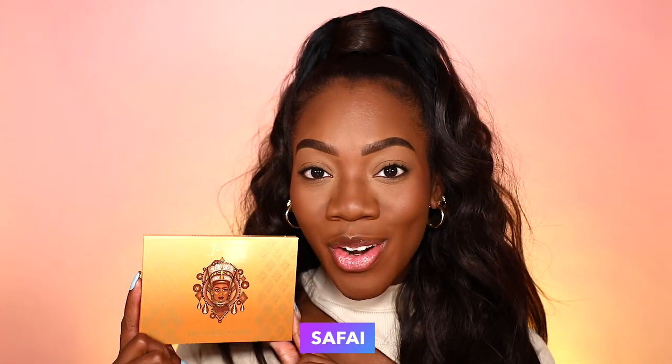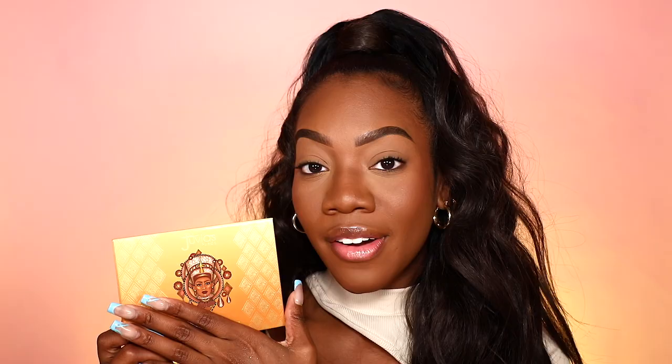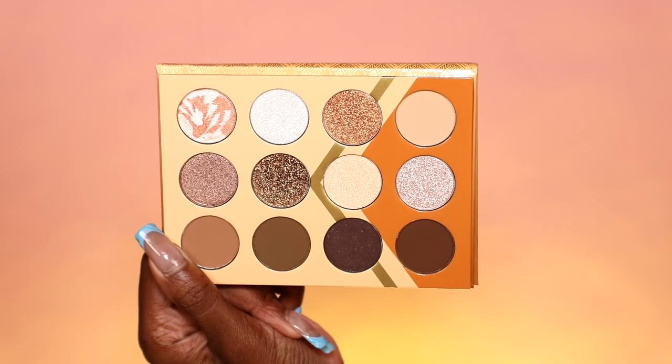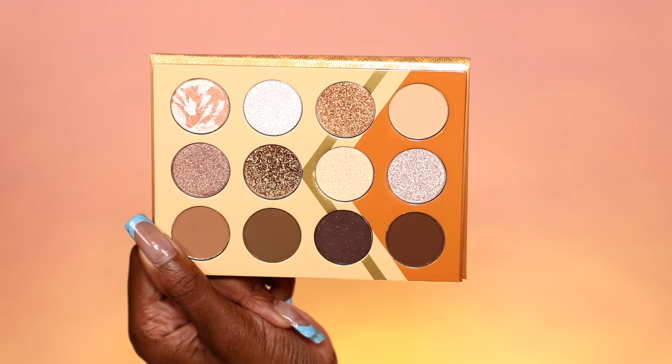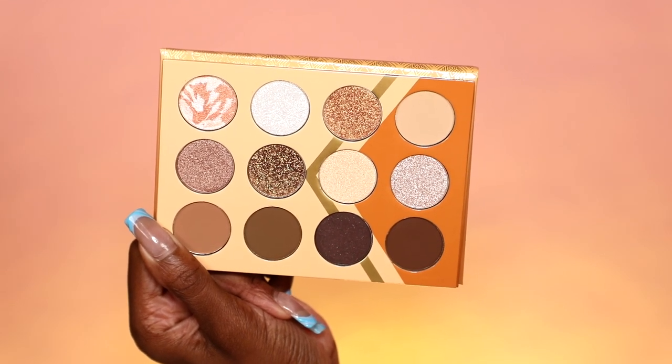Here we have the Nubian Earth palette. Look at this beauty — welcome home, you're exactly where you're meant to be. We have the beautiful artwork that is typical of Juvia's Place. The front cover isn't a gloss finish, so it'll be easy to keep clean — I always love that. Inside this palette we have 12 eyeshadows that go unnamed, but we have a beautiful color story. We have about four completely matte shades, one matte shimmer shade, and the rest are metallics and glittery shades.